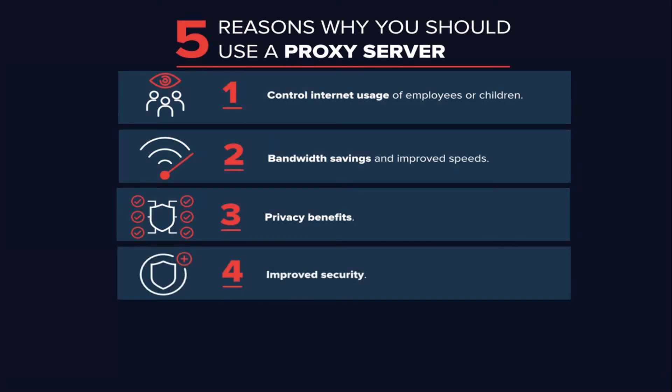Improved security: proxy servers provide security benefits on top of the privacy benefits. You can configure your proxy server to encrypt your web requests to keep prying eyes from reading your transactions. You can also prevent known malware sites from any access through the proxy server. Additionally, organizations can couple their proxy server with a virtual private network VPN, so remote users always access the internet through the company proxy. A VPN is a direct connection to the company network that companies provide to external or remote users, allowing the company to control access to resources like email and internal data while providing a secure connection.